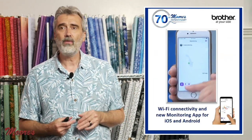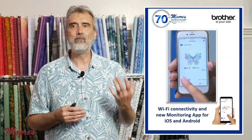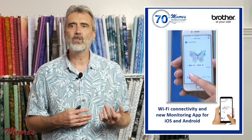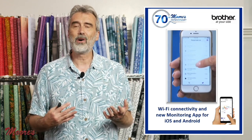This is a Wi-Fi product with an app where on your cell phone, tablet, or smart device you can monitor the process of your embroidery. It will tell you the stitch out, the color, if there's a thread break, the next color sequence — all these things can be monitored.